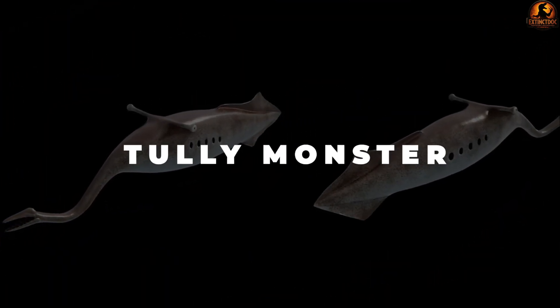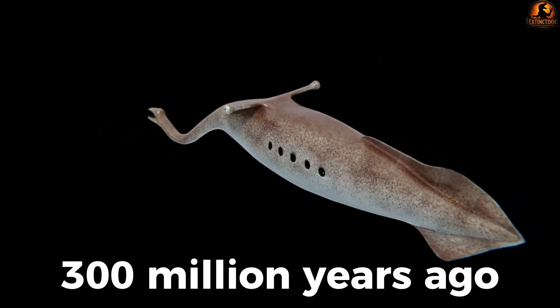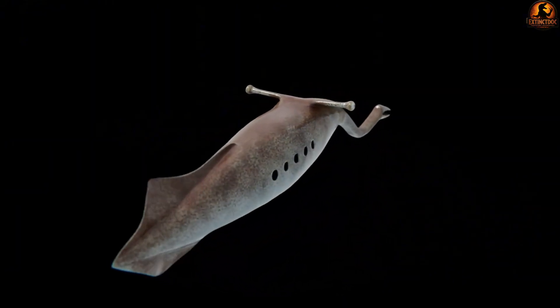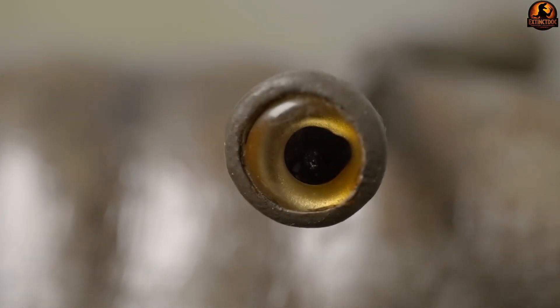Tullimonstrum, often called the Tully Monster, is a mysterious marine creature that lived about 300 million years ago during the Carboniferous period. Its unusual form, which seems to be a combination of a slug, a fish, and an alien probe, has made it a major challenge for paleontologists to classify.